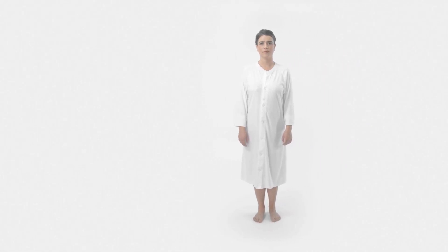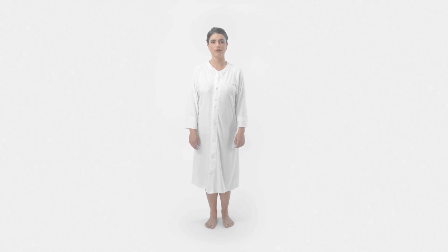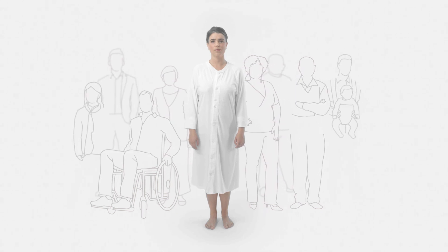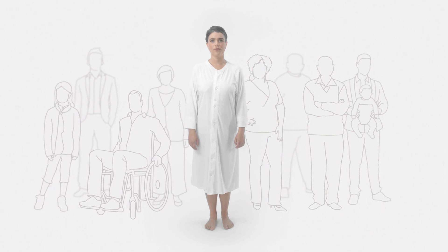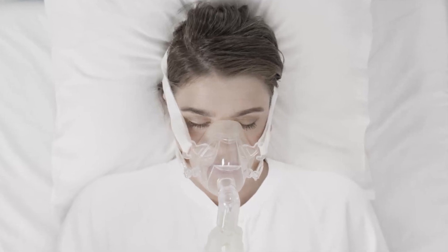If this is not done properly, there is a risk of damaging the lungs and other organs. But no two patients' needs are exactly the same — a premature baby, a grown adult, or a patient with acute lung disease all require different levels of support, which is why our ventilators have tools to personalize the treatment and protect the patient with every breath.